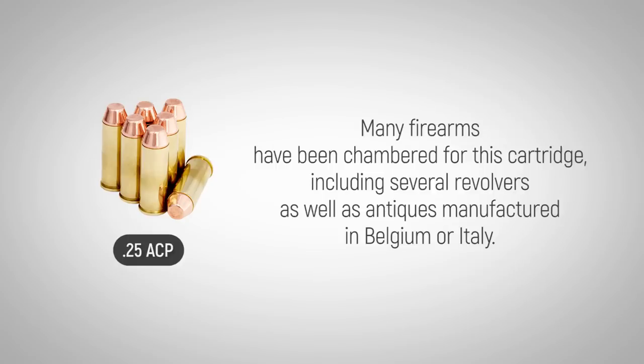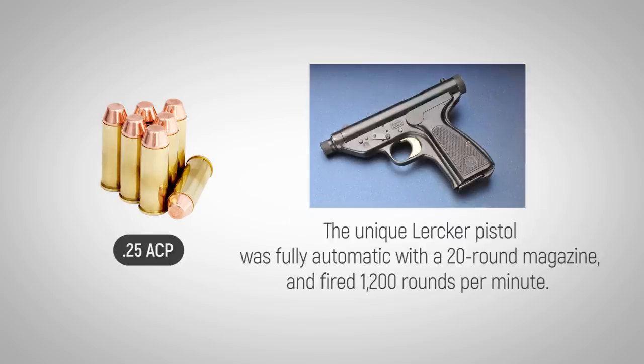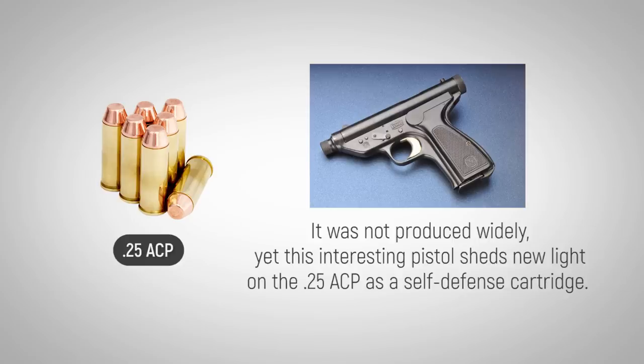Many firearms have been chambered for this cartridge, including several revolvers as well as antiques manufactured in Belgium or Italy. The unique Looker pistol was fully automatic with a 20-round magazine and fired 1,200 rounds per minute. It was not produced widely, yet this interesting pistol sheds new light on the .25 ACP as a self-defense cartridge.